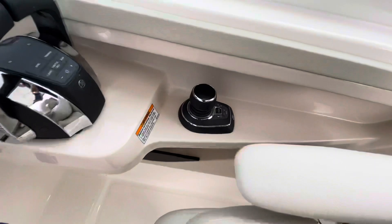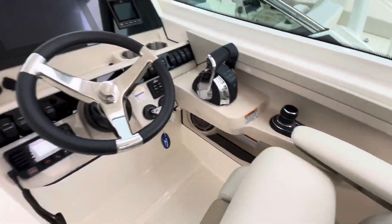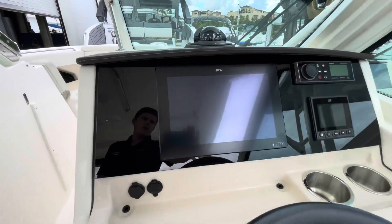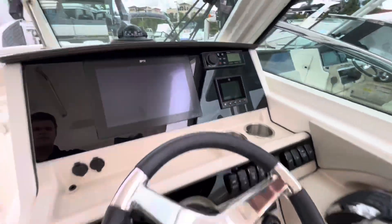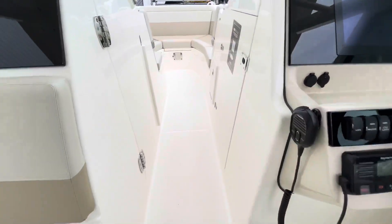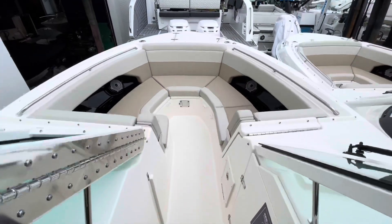Of course, this boat also has a joystick system, making docking a lot less stressful. Electronics include Ray Marine, Fusion audio, and the Mercury Vessel View. Moving up to the front, this boat has it all.